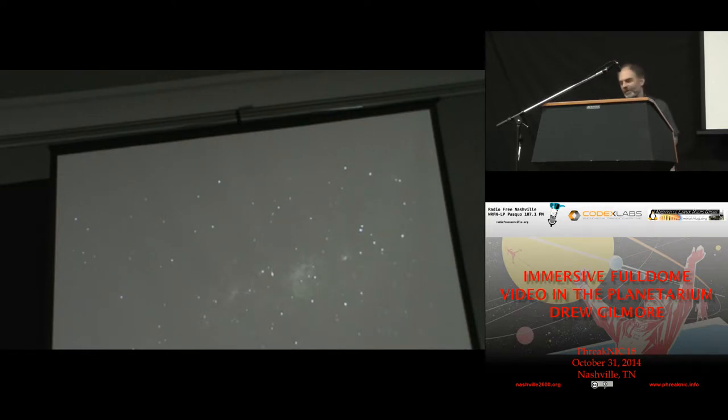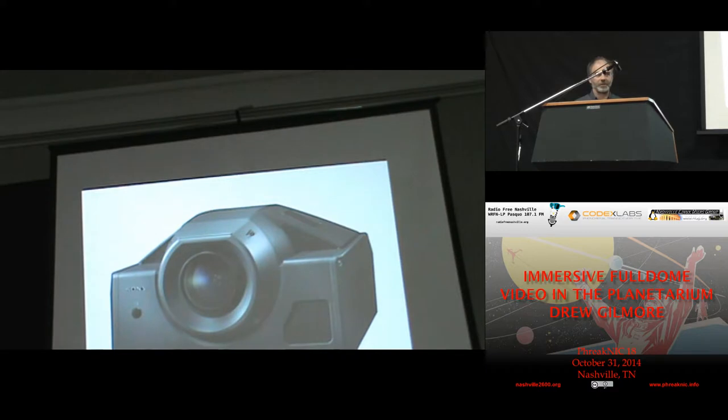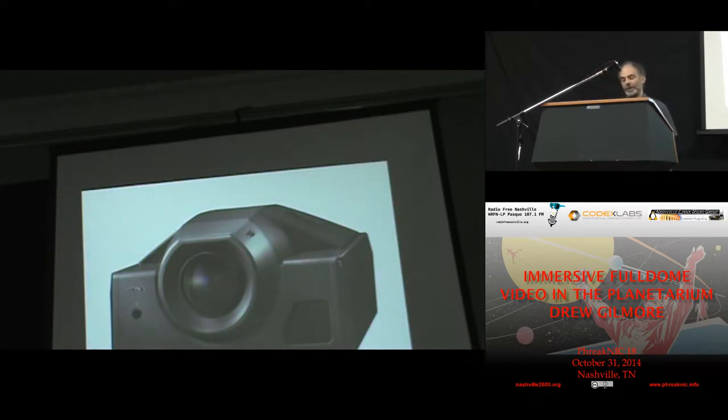That's not the only system we have in the planetarium. We also have two of these monster video projectors — this is the Sony SRX, about 10,000 lumens. This thing weighs about 240 pounds and we've got two of them. Each one takes four inputs from four different computers to make a 4K by 2K image. So that's eight computers driving the video for the planetarium. Each of those projectors has a custom fisheye lens, which allows us to cover the entire surface of the dome with any kind of graphics we want.